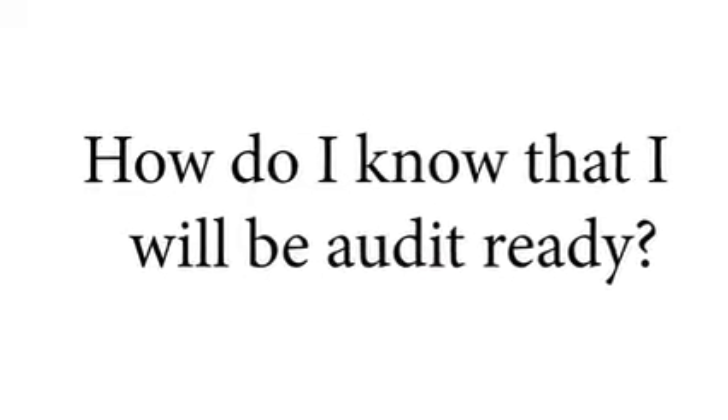Hello, my name is Ben Hutchison, and I'm an account manager here at SonicU. As an account manager, one of the questions that I'm asked very frequently is, how do I make sure I'm always audit ready?